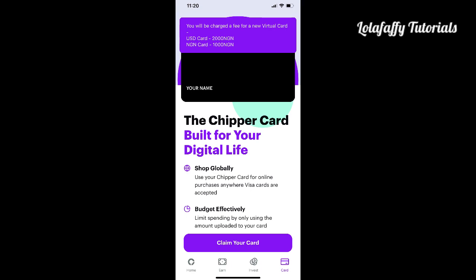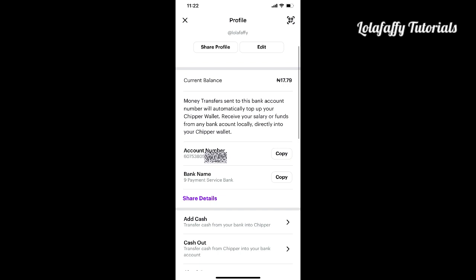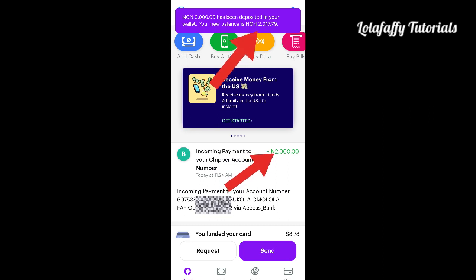Creating a virtual dollar card used to be absolutely free, but recently they changed their policy — you now have to load your Naira account with 2,000 Naira, which will be debited when you create your dollar card. This is my verified account — you can see my account number and bank name. Copy the account number, go into your bank app, paste the account details, and fund your Chipper account. I just funded mine with 2,000 Naira — it went from 17 Naira to 2,017 Naira.